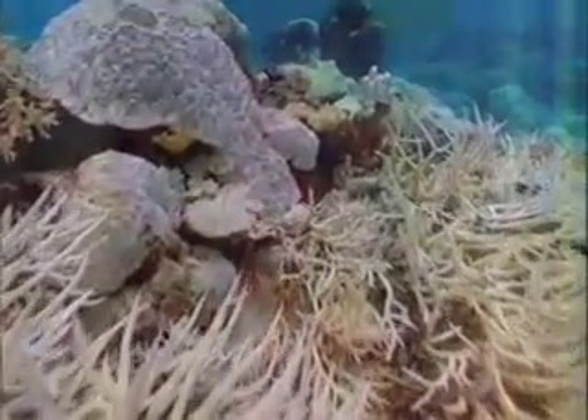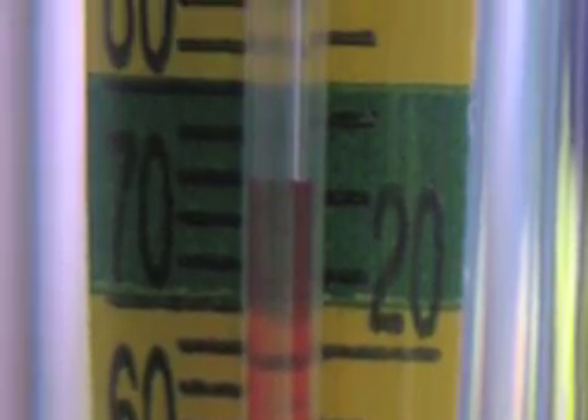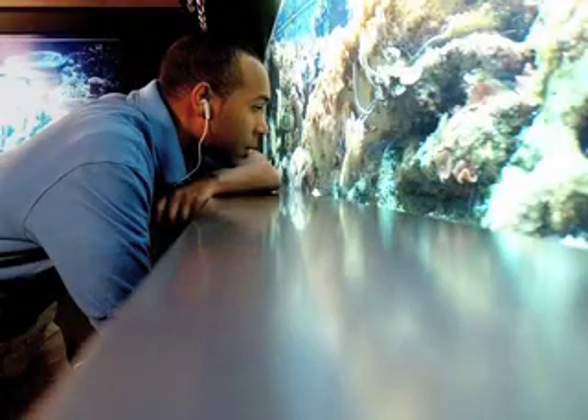A slight increase in water temperature, just a degree or two warmer than usual, can have an impact on coral. Next, we're going to go inside one of these coral in front of you for a very personal temperature tale.